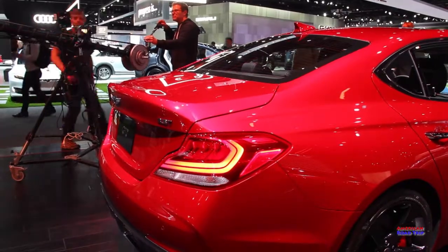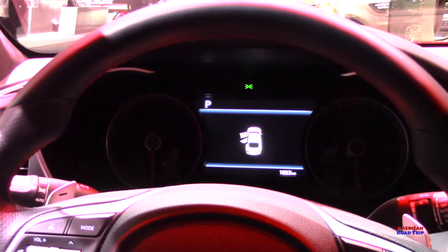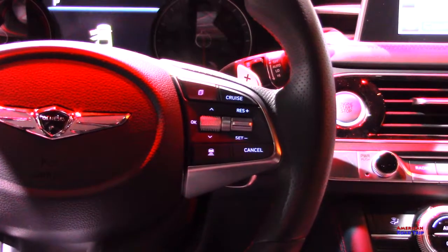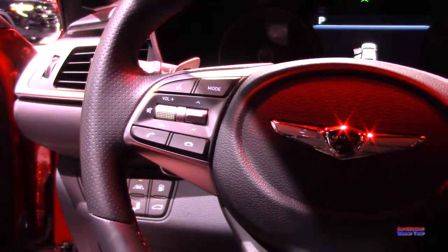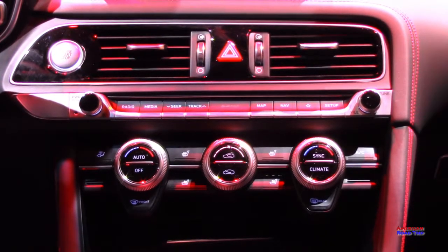The steering wheel is comfortable — it's got places for your thumbs, paddle shifters, buttons on the steering wheel like most every car. The center stack doesn't look cluttered; it just looks like some vents, some climate control, and what you need when you need it.